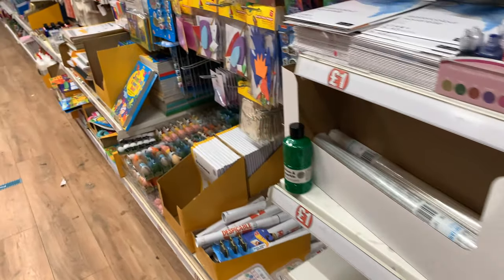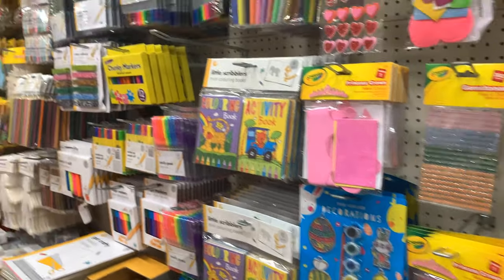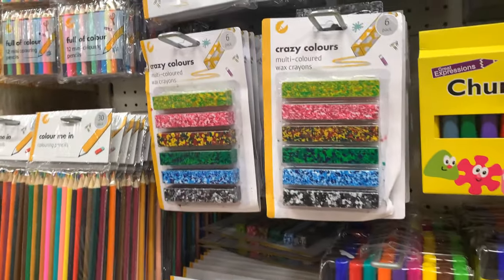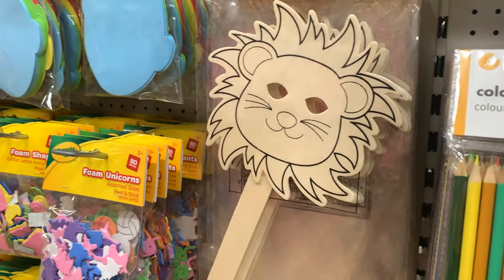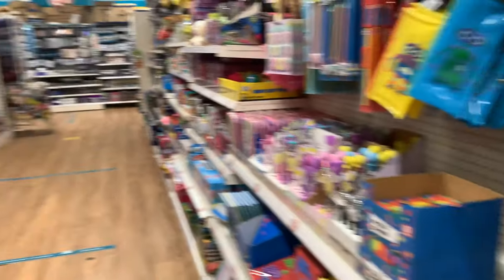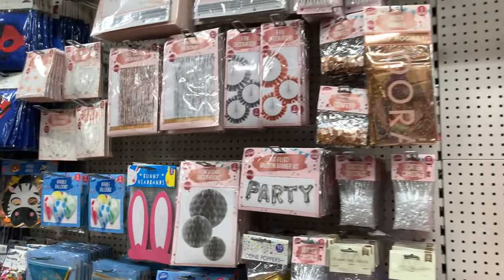This is the stationery section. You've got lots of nice arts and crafts things down here for around Christmas time — some nice pens, wax crayons that look very interesting, and then things like craft masks as well if you have younger children in your family. Over here there's some more wrapping paper and the party section.